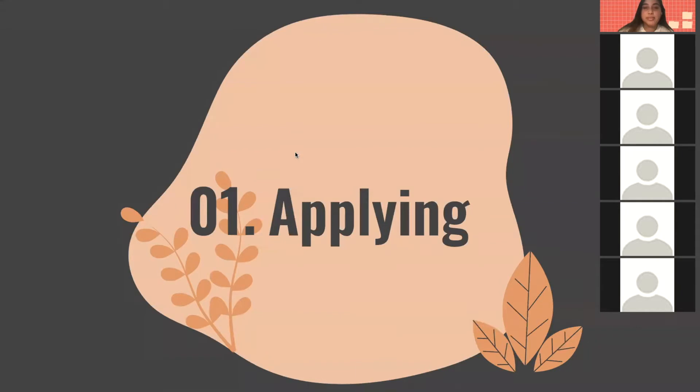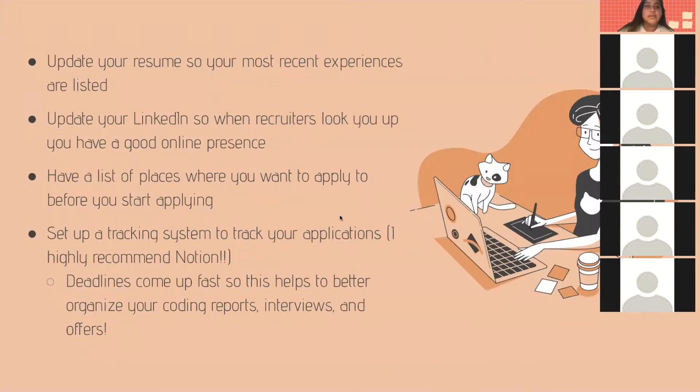First, applying. Be sure to update your resume so your most recent experiences are listed. Also update your LinkedIn so when recruiters look you up, you have a good online presence. Also have a list of places where you want to apply before you start, so you can keep track of where you're applying.